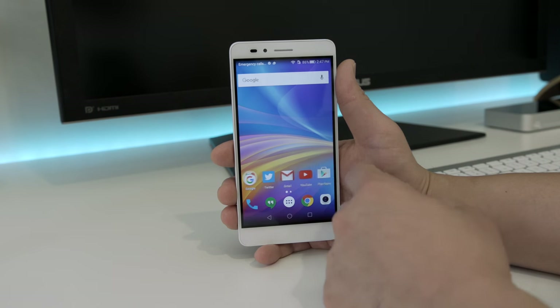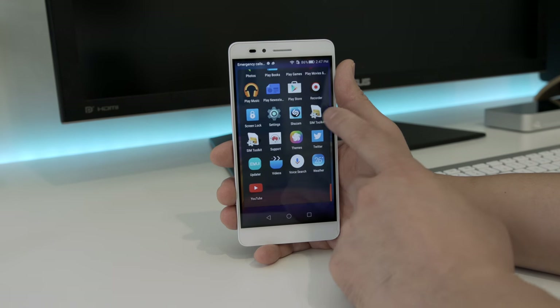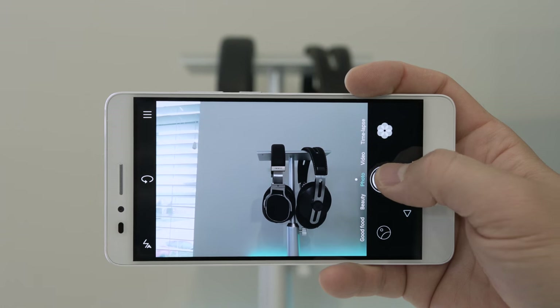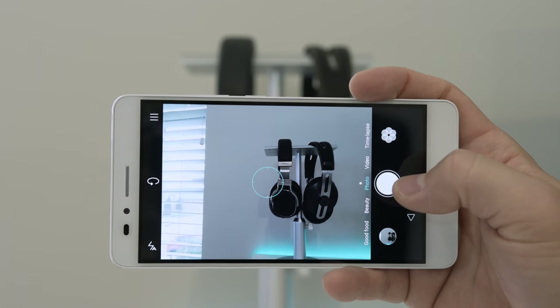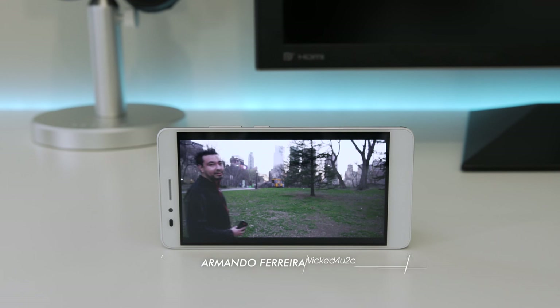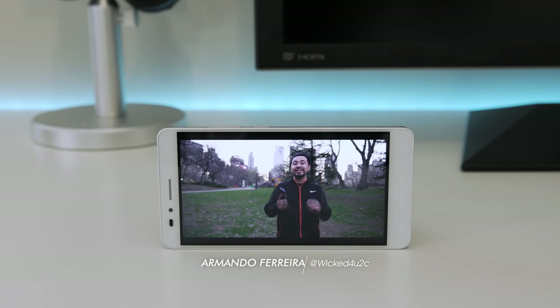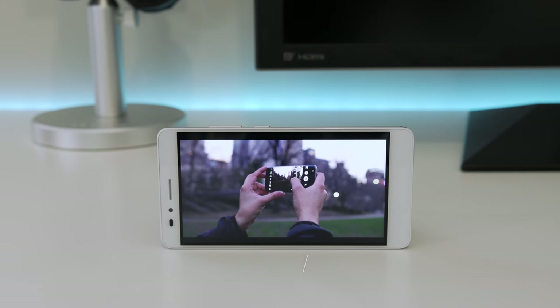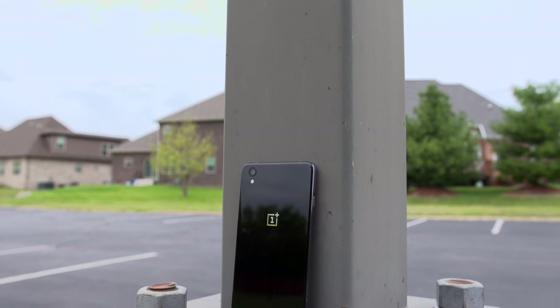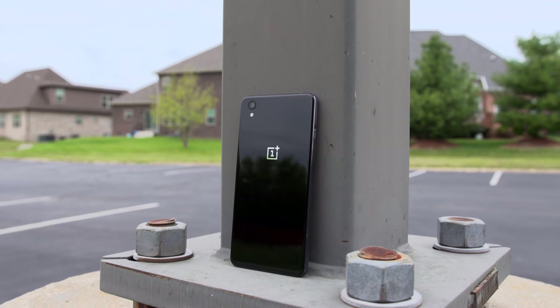The Honor 5X also doesn't have an app tray, so I put Nova Launcher on it to give it a more stock look and feel. The 13-megapixel camera is decent, producing some nice images, though it can have some focus delay here and there. Overall the camera is solid. If you're looking in the $200 range and want a 1080p display with a fingerprint scanner, I think the Honor 5X is a winner.